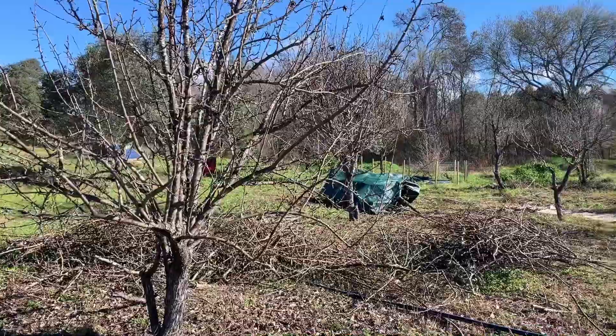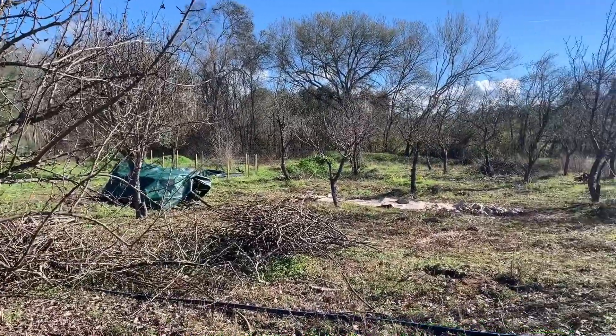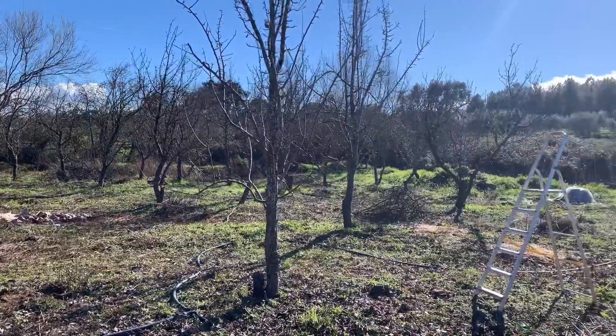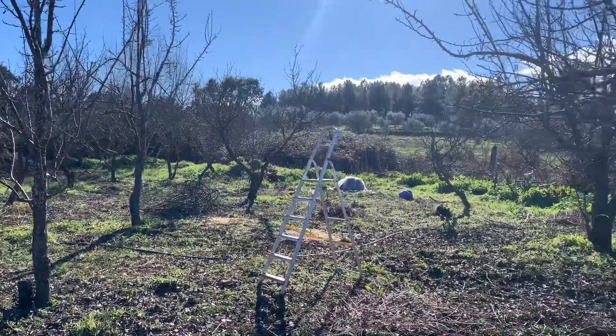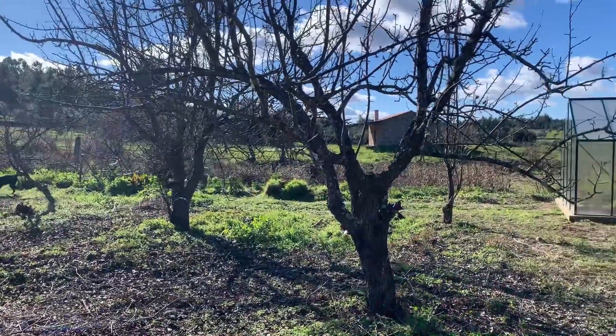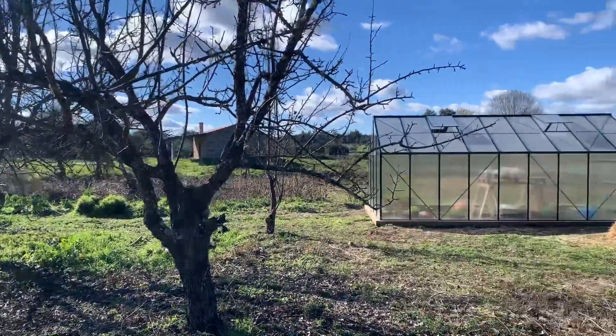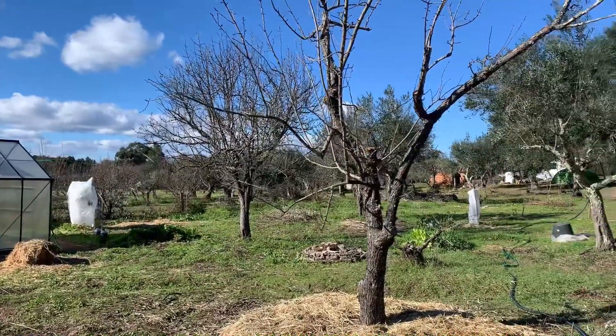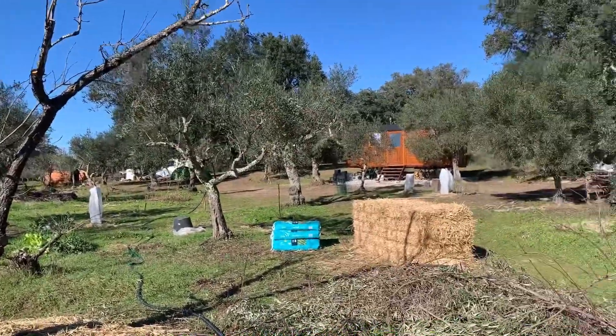We also asked him to prune some of our pear trees and to teach us how to prune, because we still have around 40 pear trees to take care of. But it turns out that pruning trees is quite the art form, and I think we need much more practice to be able to do it ourselves.